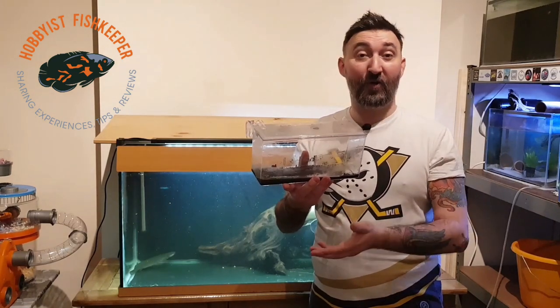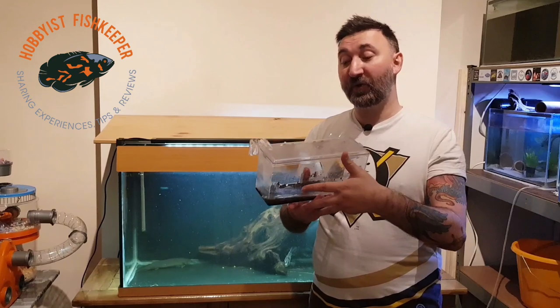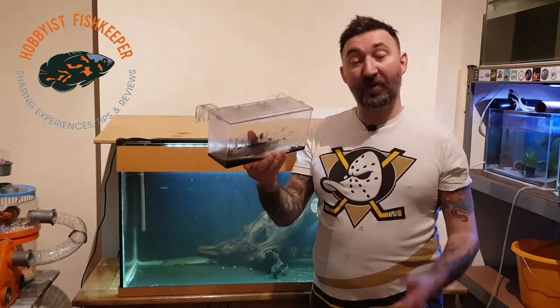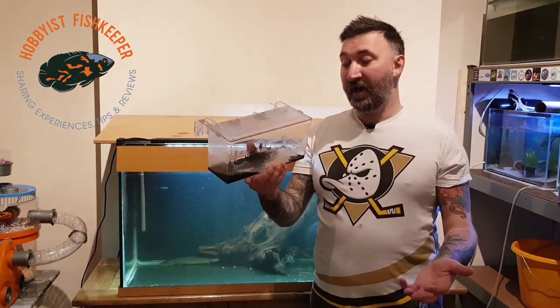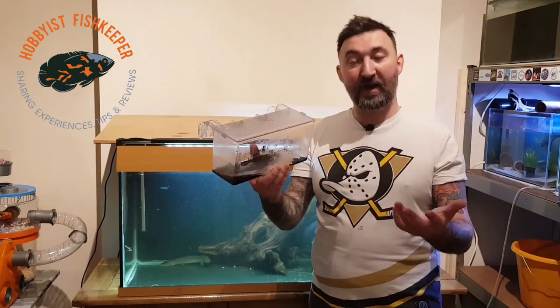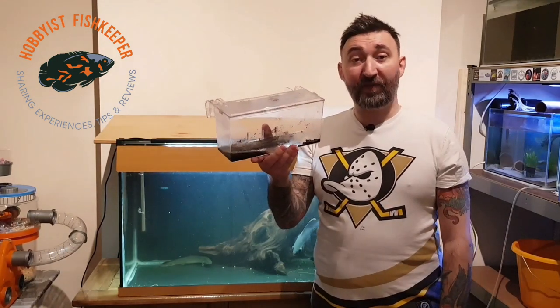I got these killifish eggs from eBay, so there are quite a few factors for why they may or may not hatch. The first batch I got, I had killifish fry within 24 hours. But with these last three bunches — they all came in the same package — I've had very little. I had a couple of fry in the first batch but then they disappeared, and from this one I've had absolutely nothing.